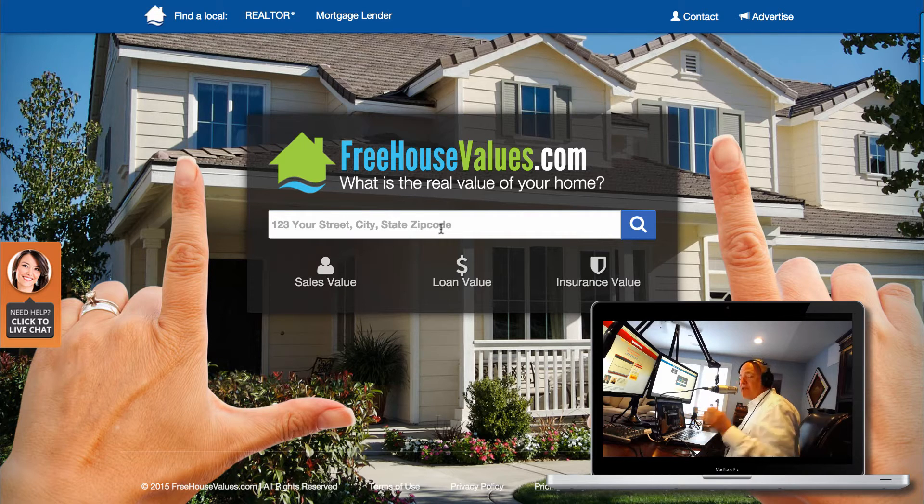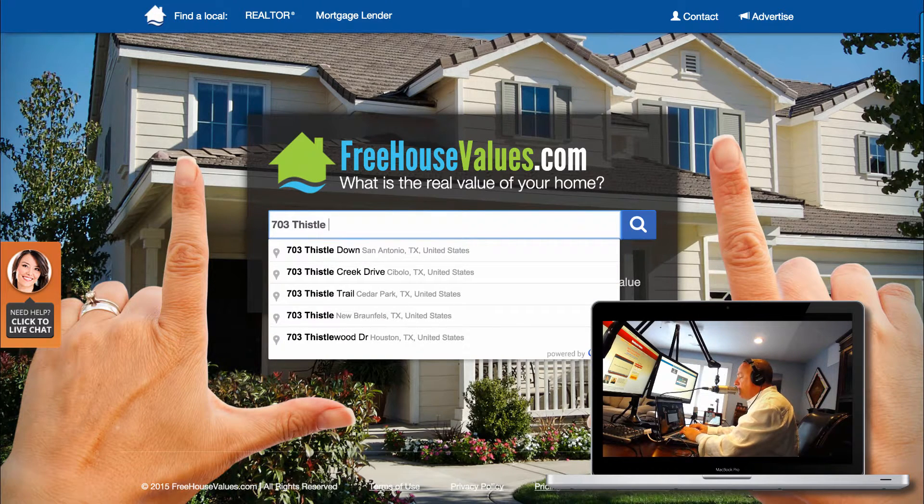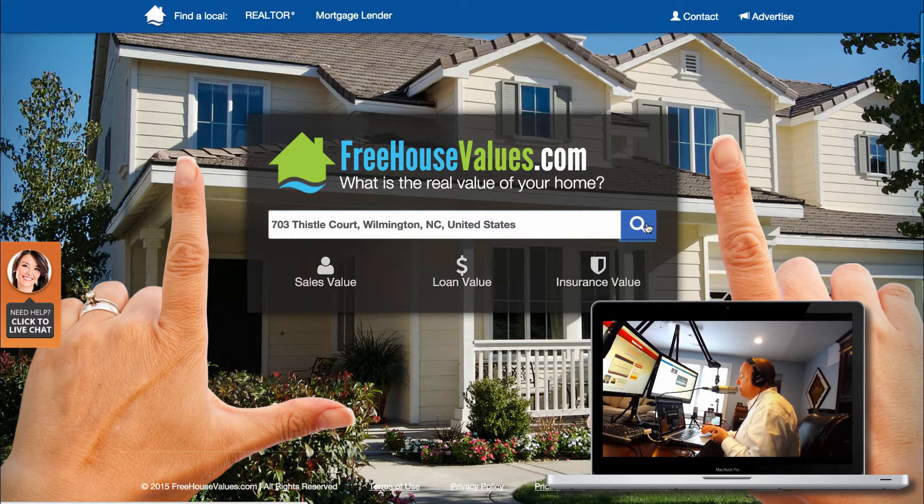This is the national site. We've got this set up in three different sections. We have a national website which is FreehouseValues.com, and we do some advertising on the back end with social media and radio cuts in different markets. This is the main site — anybody that goes there, whether a consumer, investor, builder, realtor, or mortgage person, can go in and just start typing an address. Here — Thistle Court, Wilmington, NC — and then click 'Go'.